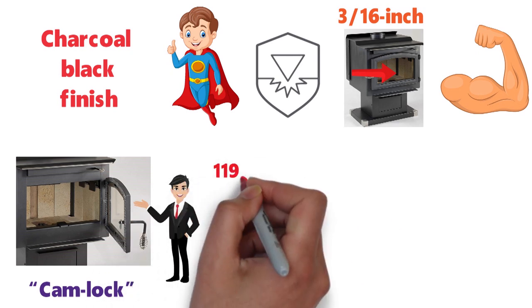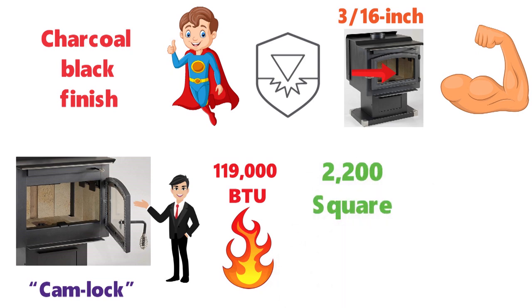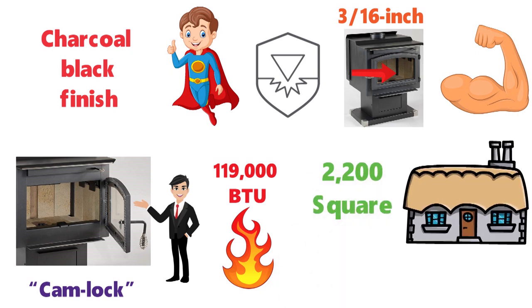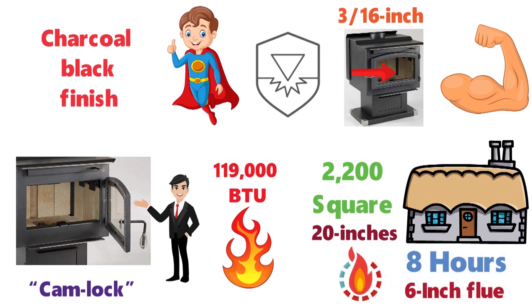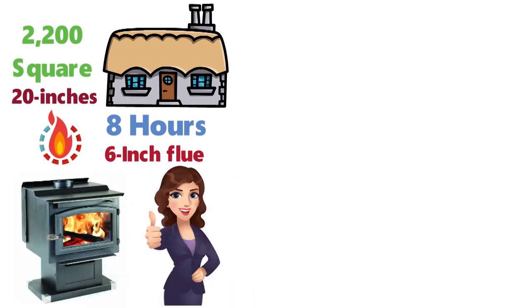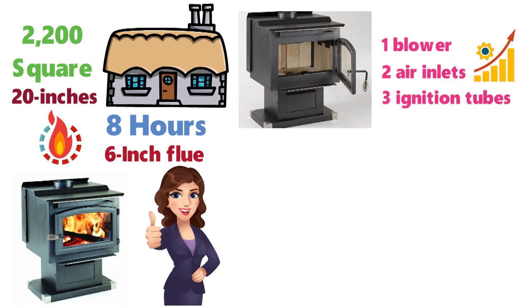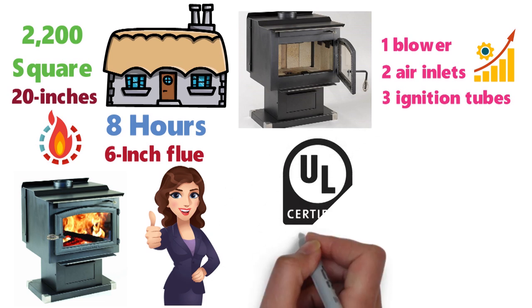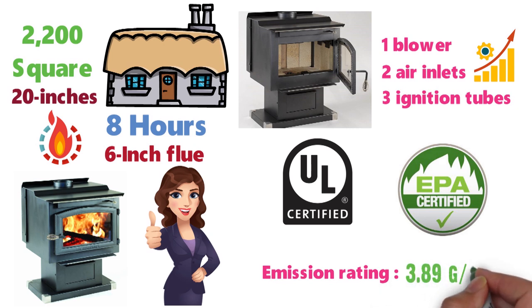The Performer produces 119,000 BTU that heats a 2,200 square foot space, so it is ideal for a small home. It accepts dry logs up to 20 inches in length and burns up to 8 hours on one fueling. The wood stove is very easy to install or position in the best place for optimal heating. Vogelzang even includes a blower, two air inlets, and three ignition tubes for a more energy-efficient performance. The stove has been safety tested to UL standards, is EPA certified, and has a very good emission rating of 3.89.